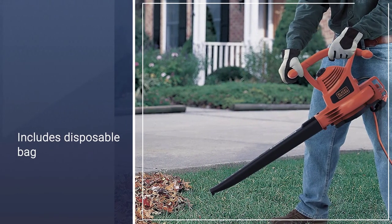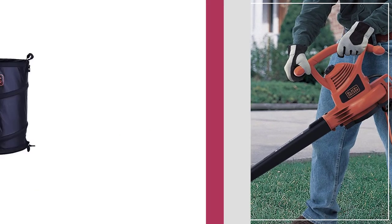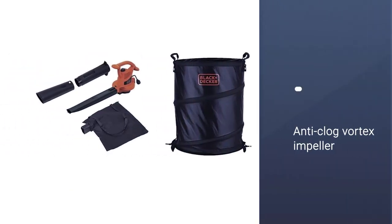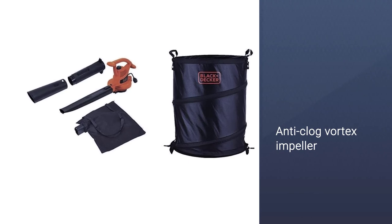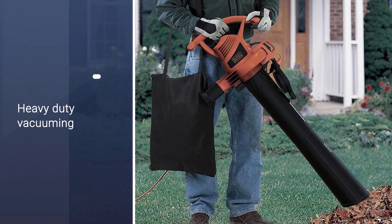It has a top speed of 210 miles per hour, so it can really guarantee that everything will be cleaned extremely quickly. It has two different speeds that you can choose between as well, plus it comes with a disposable bag, which makes the final cleanup a lot easier for you.